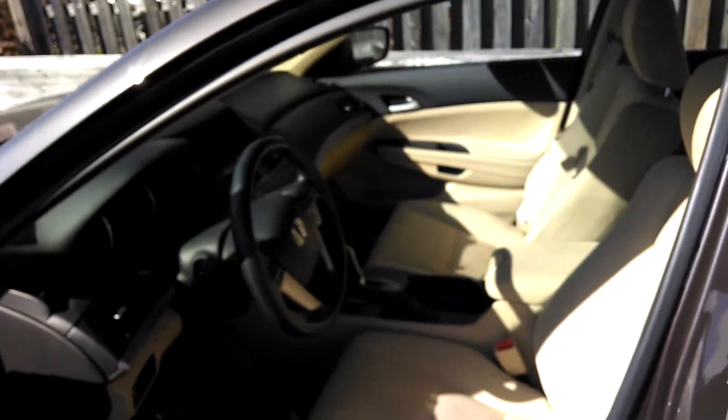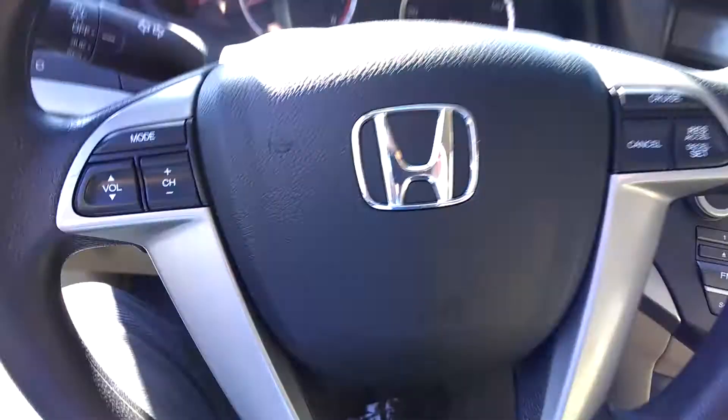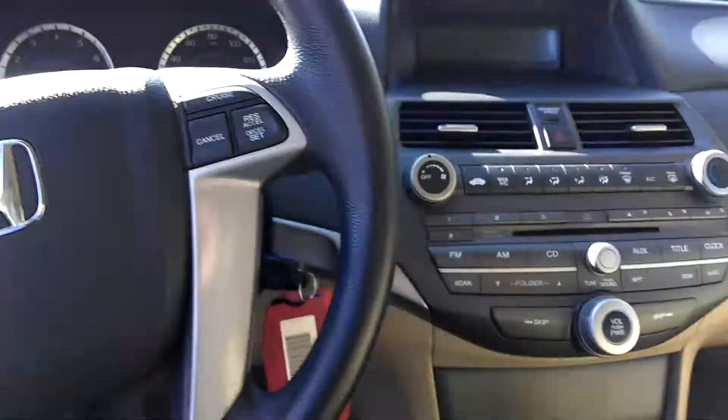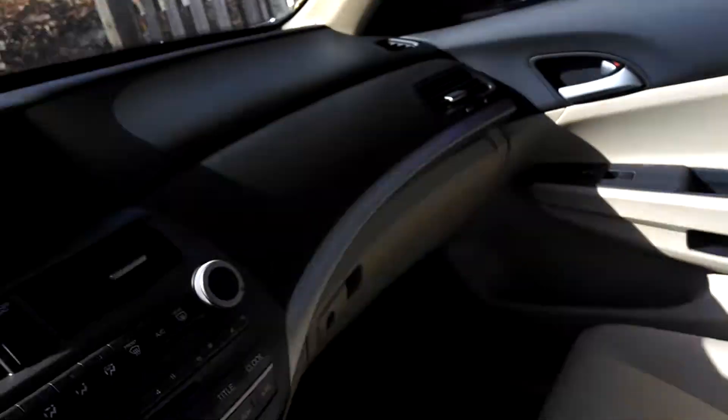This vehicle is brown on the outside with a beige interior. As you can see here, you have all the buttons to change the mode, the volume, and the channels. The dash, as you can see, this car is in immaculate condition with barely no marks on it whatsoever, in and out.